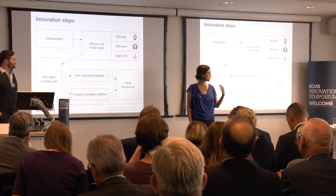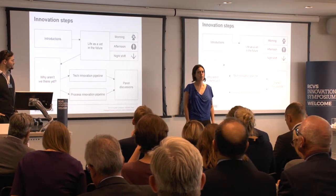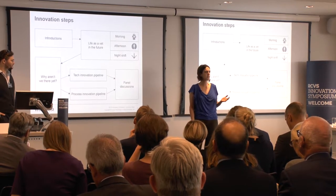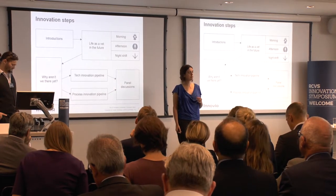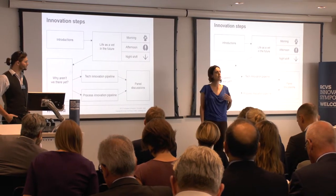We're going to break down the gap between where we are now and where we could be. We're going to do that initially by narrating what a future could look like in about five to ten years, thinking about three vets in three different types of clinical practice in a morning, afternoon, and night shift.